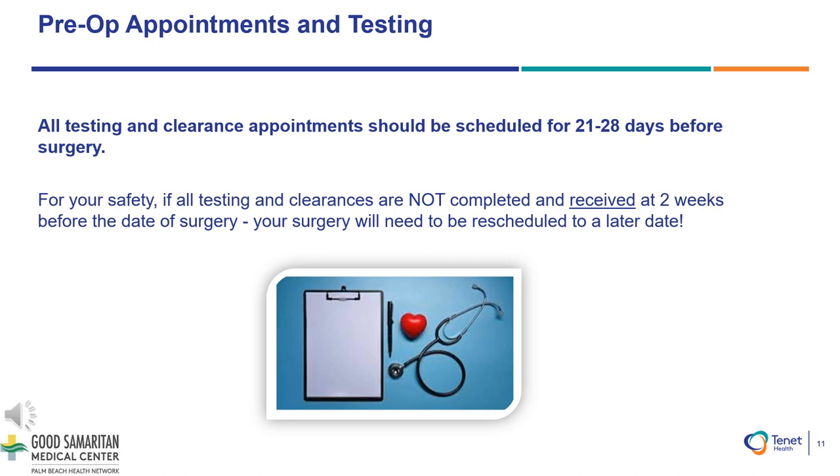All testing and clearance appointments should be scheduled for 21 to 28 days before your surgery for your safety. If testing and clearances are not completed and received at two weeks before the date of your surgery, your surgery may need to be rescheduled to a later date.